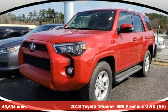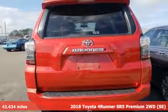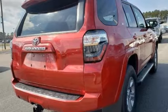It's a certified 2018 Toyota 4Runner. When you're looking for comfort, convenience, and quality, you think Toyota. It comes with the features you need and, better yet, want.